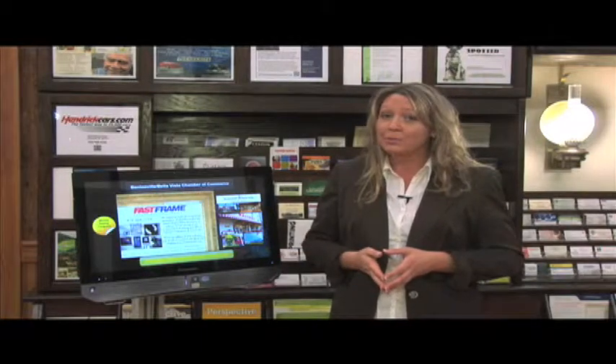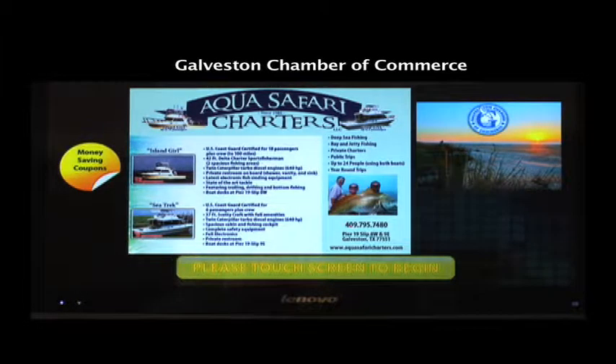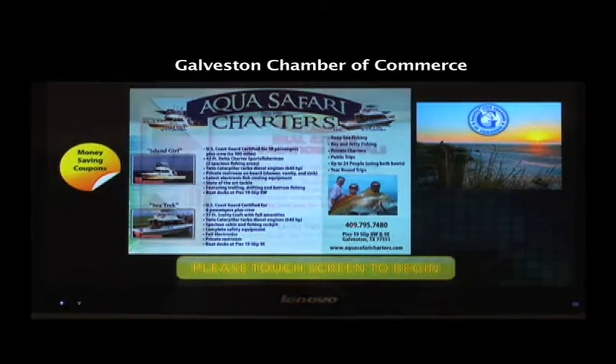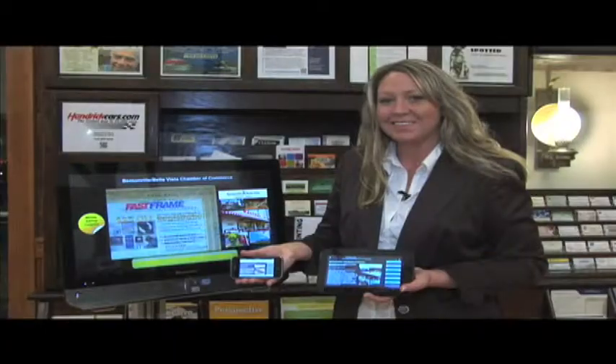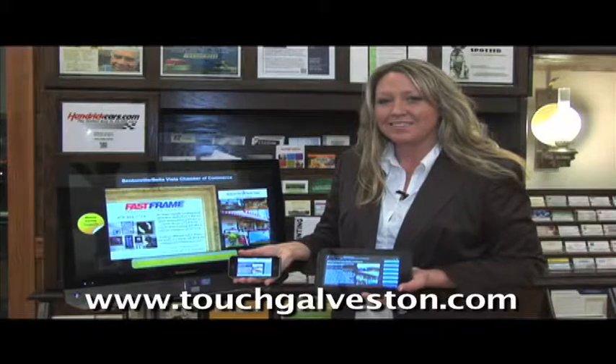The high-definition touchscreen kiosk definitely makes a bold impact on the display with its rotating full-color advertisements. However, the information contained in the touchscreen directory is not only available in the Chamber's office — it's also accessible on the web, available from any computer, smartphone, or tablet.